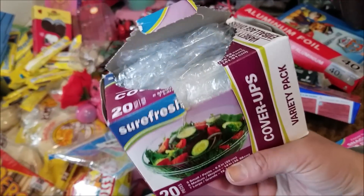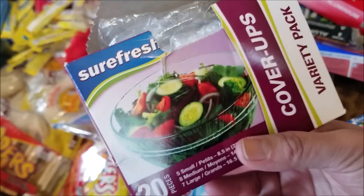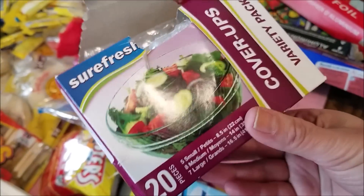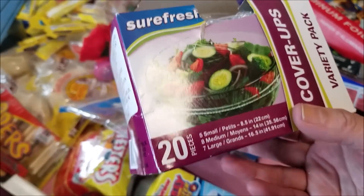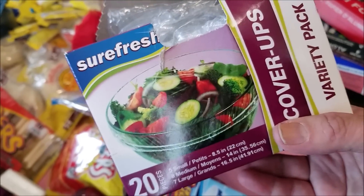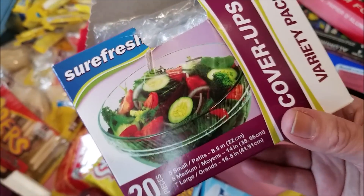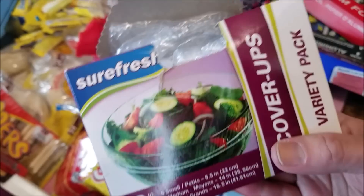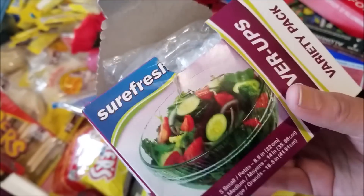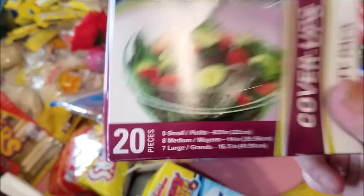Some cover-ups — basically those hair shower cap things — but some genius decided to start using them as covers for your dishes of salad or other leftovers. Such a great idea. My amazing grandmother-in-law, who was a hairstylist for years and years, actually used just the regular hair cover things for the same purpose. She should be getting royalties for this!